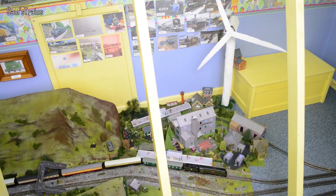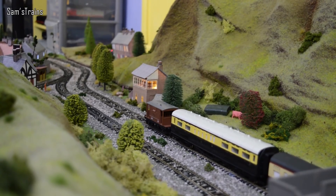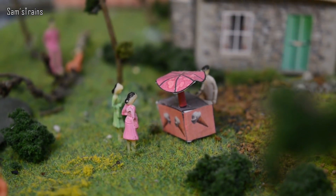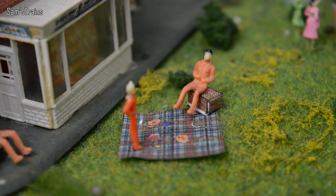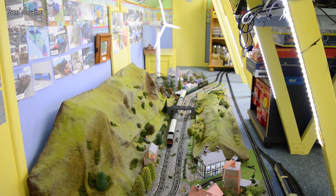Hello there everybody, Sam Strains here, welcome back to the railway. Today for a little bit of a change I'm going to be talking about another passion of mine besides model railways, and that passion is food. Some people eat to live but I'm definitely one of those who lives to eat. So in light of that I've come up with a few food trains for you, and you're going to see what I mean very quickly, so let's get started.